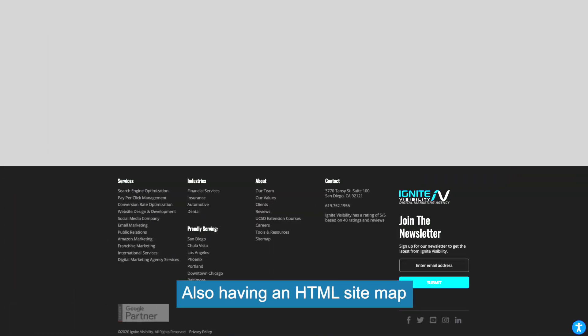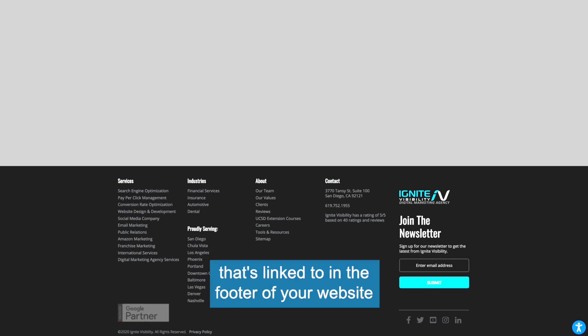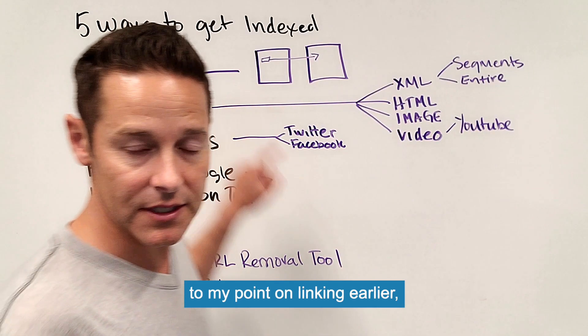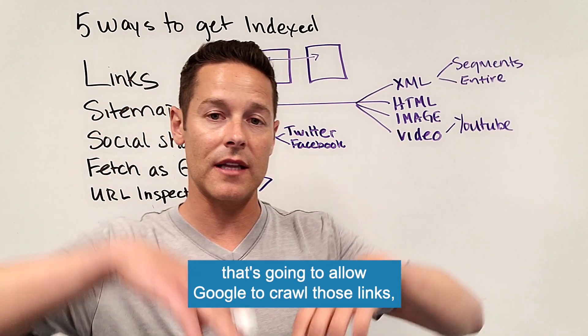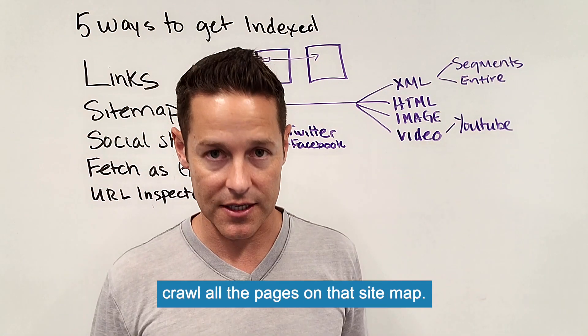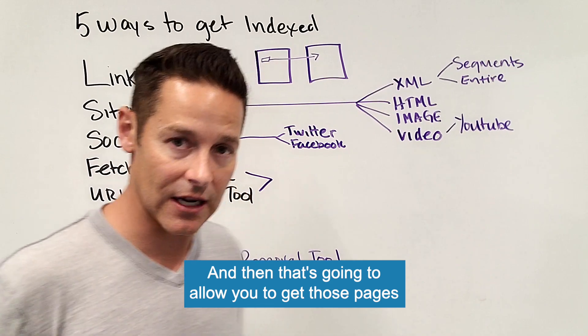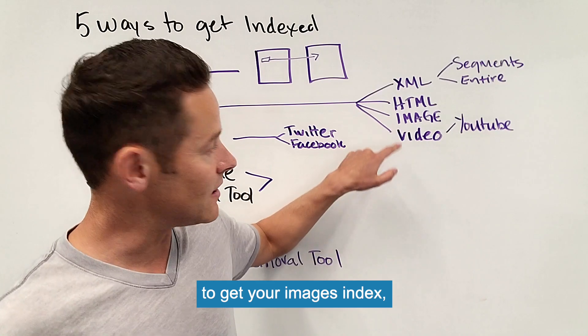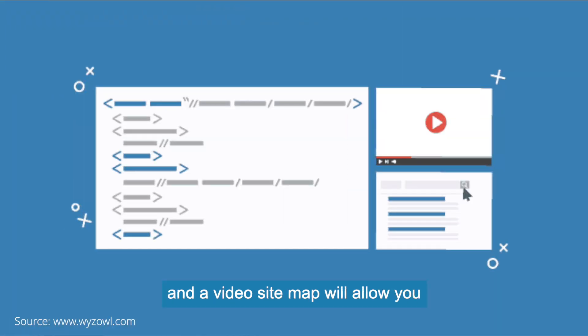Having an HTML sitemap linked to in the footer of your website is also very powerful because Google will crawl your website, crawl those links, crawl the HTML sitemap, crawl all the pages on that sitemap, and get those pages into the index. Also, an image sitemap will allow you to get your images indexed, and a video sitemap will allow you to get your videos indexed.